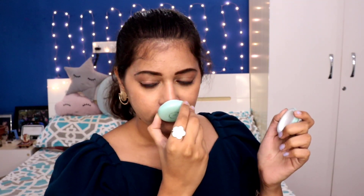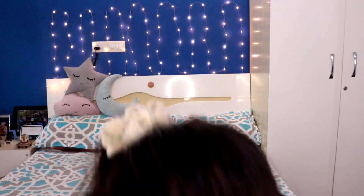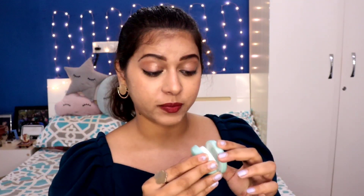I carry two scrunchies because you never know when you need one and you run out of them very quickly, so one is always a backup. Then I have my lip balm — the Nykaa Macaroon Lip Balm in mint flavor. It smells nice and refreshing, like pudina. The office AC makes my lips super dry so I definitely need this.